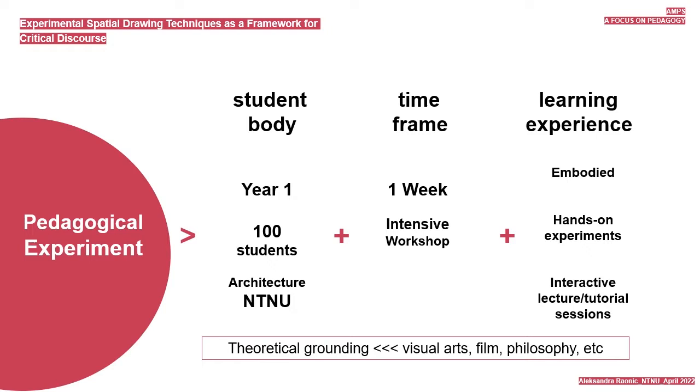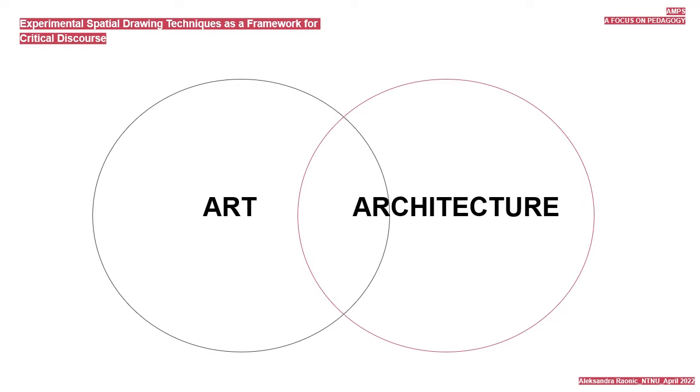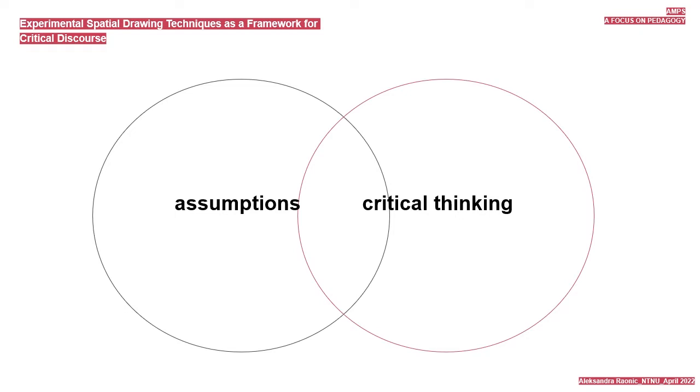The pedagogy is situated at an intersection between art and architecture, but also in between assumptions and critical thinking, and in between traditions and innovation. This particular framework has been designed and initiated to complement the existing foundation level curriculum at NTNU called Form og Farge, which equips students early on with relevant drawing and representational techniques that they are to employ and develop further in their studies and work life.